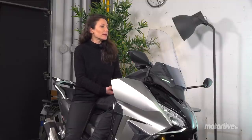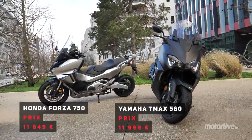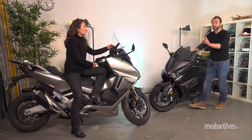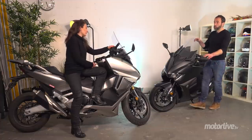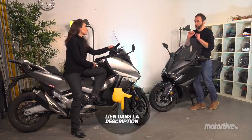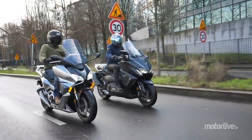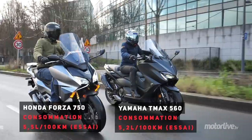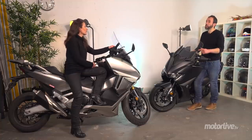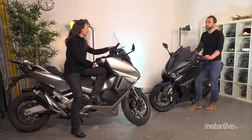Le prix : le T-Max en version de base à 11 999€, et le Forza sans ses options à 11 649€. En plus, garantie 5 ans et assistance 5 ans sur le Forza. Un autre point important : les intervalles de révision — sur le Forza on est autour des 5 à 6 000 km, alors que sur le T-Max on dépasse allègrement les 10 000 km. Toutes les informations précises sur motoservice.com. La consommation : le Forza consomme un petit peu plus, 5,5 litres en moyenne contre 5,2 pour le T-Max sur cet essai. Les poids : 220 kg pour le T-Max tout plein fait, et 235-236 kg pour le Forza.